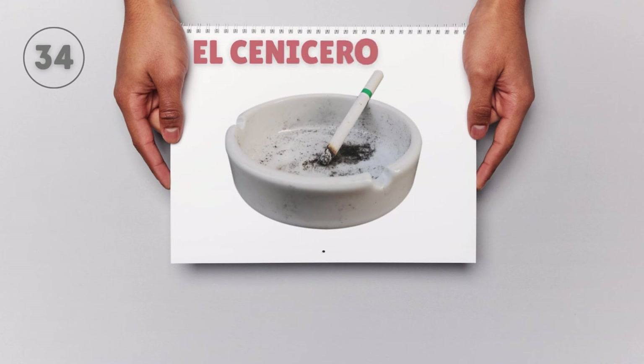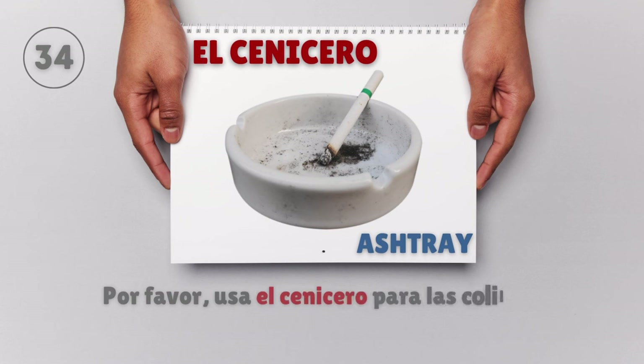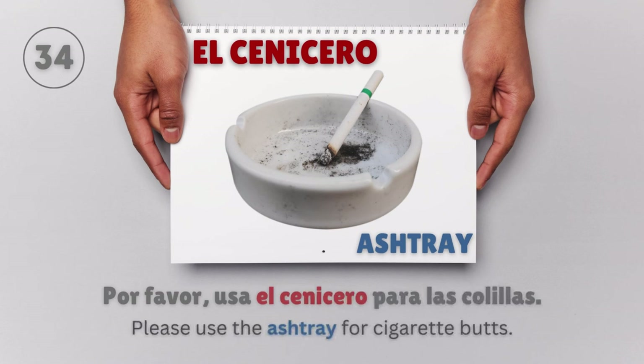El cenicero — Ashtray. Por favor, usa el cenicero para las colillas. Please use the ashtray for cigarette butts.